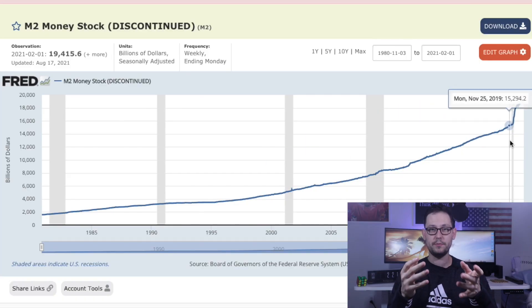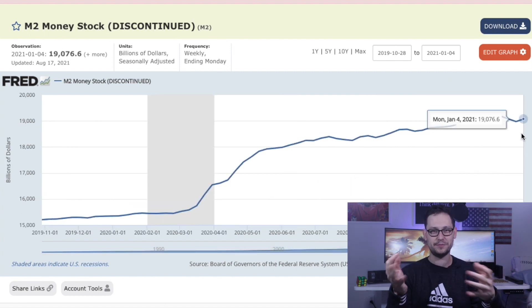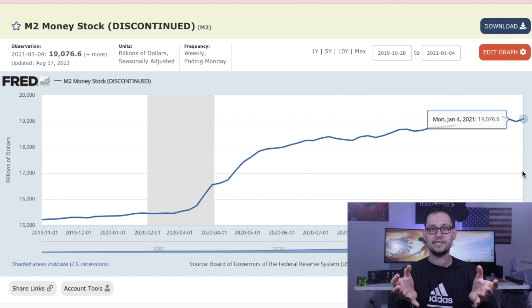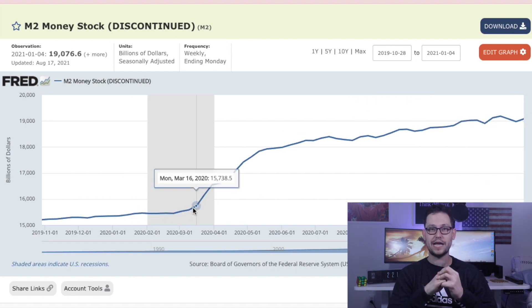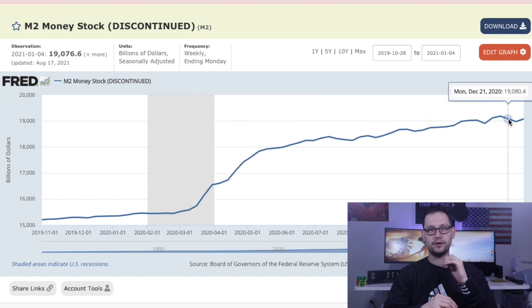Earlier this week we saw what a crazy innovation the Lightning Network is when Bitcoin became legal tender in El Salvador. El Salvador adopted Bitcoin because they were using the US dollar as a currency, and the US Fed has been printing tons of dollars over the last year and a half — actually 20% of all dollars in circulation were printed last year. While Americans got stimulus checks, none of that money made it to El Salvador, effectively decreasing the wealth of anyone there using US dollars as a store of value.